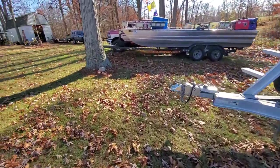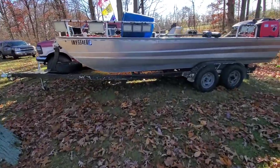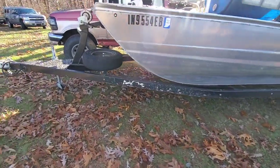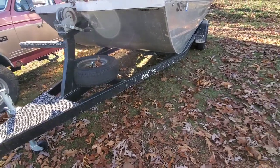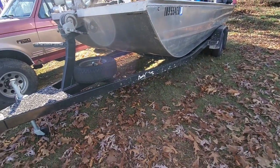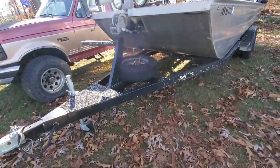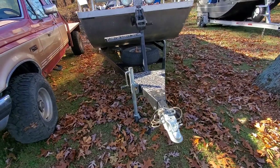I got one more trailer. This is an Eagle trailer — it's a tube chassis, tandem. This is my 20-foot personal boat that I've modified this trailer to fit. I'm gonna do a few things different, but this is what I like.